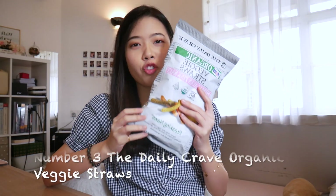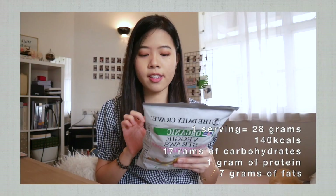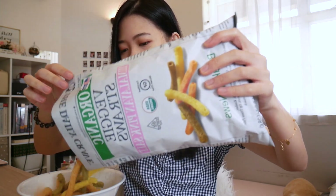Number 3: Organic Veggie Straws. When I pick my snacks, I look at the packaging and look for words like organic, air popped, or roasted — these are generally lower in calories and a healthier snack choice. For this organic veggie straws, one serving is 28 grams with 140 calories. With those 140 calories, you get 17 grams of carbohydrates, 1 gram of protein and 7 grams of fat. According to the packaging, 28 grams equals 36 straws — I'm not going to count them anyway. This is a lot of snacks! Very nice.